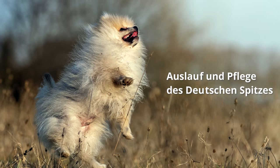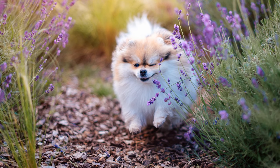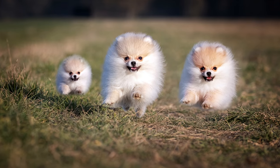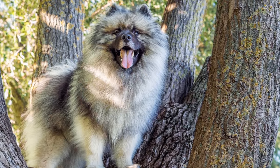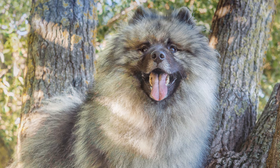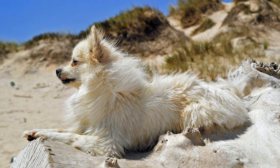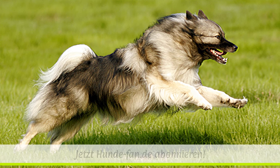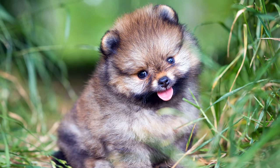Auslauf und Pflege des deutschen Spitzes: Trotz seines lebhaften Wesens benötigt der Spitz nicht allzu viel Bewegung. Regelmäßige Spaziergänge genügen ihm. Er liebt aber durchaus auch Hundesportarten wie Agility oder Flyball. Das dichte Haarkleid des robusten und anspruchslosen Gesellen ist leicht und einfach zu pflegen. Regelmäßiges Bürsten, neben der Kontrolle von Ohren und Pfoten, sollte selbstverständlich sein. Rassetypische Krankheiten sind eher selten. Bei den größeren Spitzen kann es zu Hüftgelenkdysplasie kommen, während kleinere Spitze manchmal von Patellaluxation betroffen sind. Durch eine Schwächung der Aufhängung kann dabei die Kniescheibe aus ihrer Führung springen.